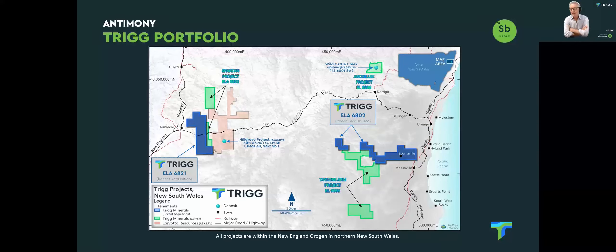Taylor's Arm is really split into an upper and lower section. This is a wonderful historical antimony camp with a lot of opportunity. A lot of work needs to be done at this early stage, but we do have one granted tenement and a number of applications in that area.